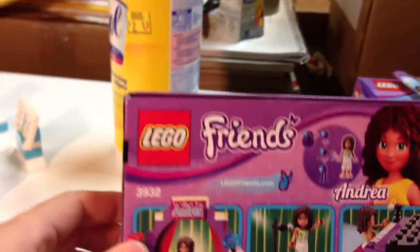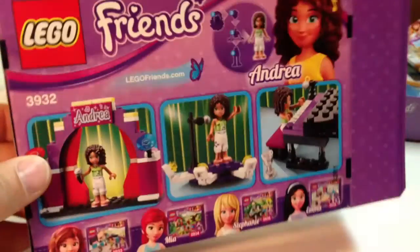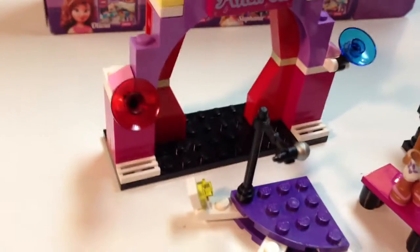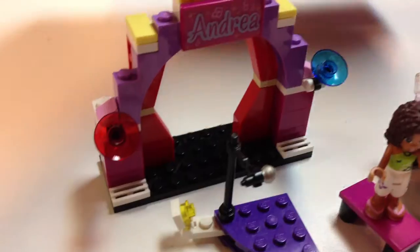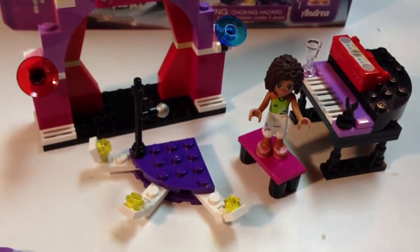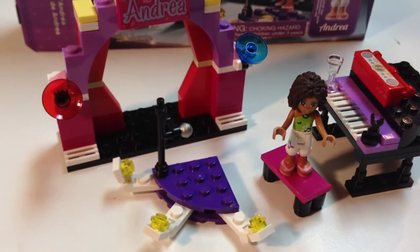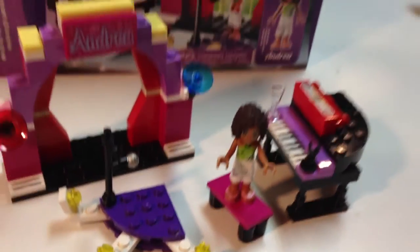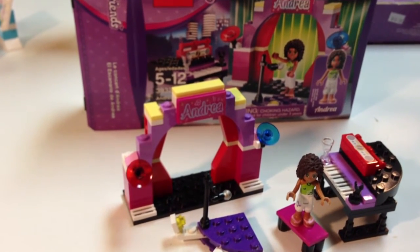Here's the box for it. It doesn't show any alternate builds — it just shows you how she can use each feature of this set. It does come with a microphone. It's only got 87 pieces and one minifigure, so not a real great deal for about $10, I think. But it has the piano, which I liked. So anyway, I just thought I'd do a quick review — set 3932, Andrea's Stage.